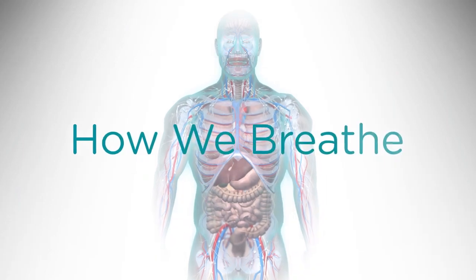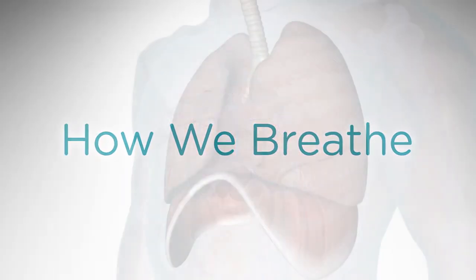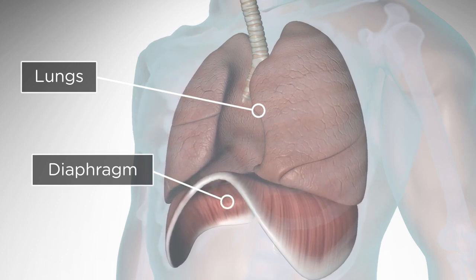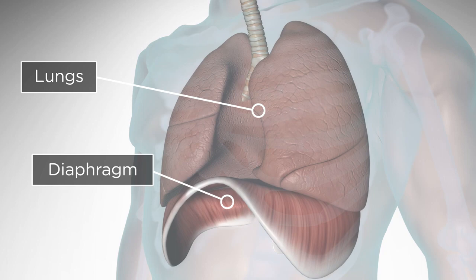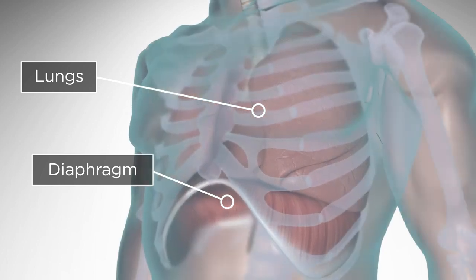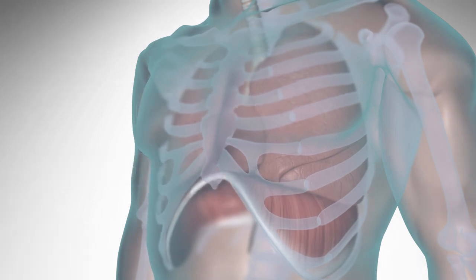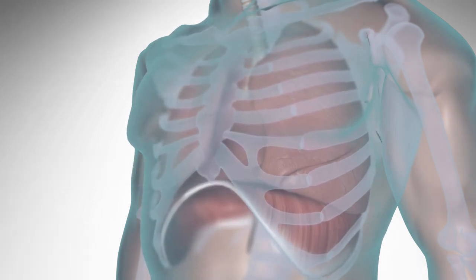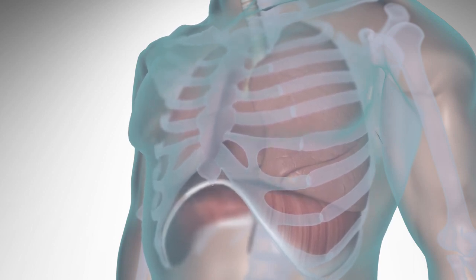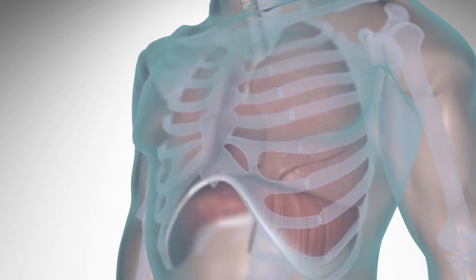Before we get into more detail about how voice and speech are produced, let's explore how we breathe. The first step is taking air into the lungs. The large dome-shaped muscle called the diaphragm, which is located directly below the lungs, contracts and expands vertically, lifting the ribcage and allowing the lungs to fill with air. After the lungs bring oxygen into the body, they remove carbon dioxide through breathing out. When breathing out, the diaphragm and ribcage return to their resting positions, forcing the air out of the lungs.